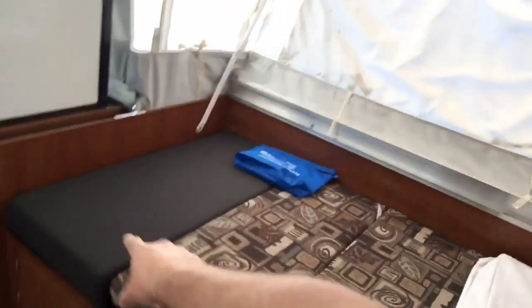We just opened this thing up. We got it basically brand new but it wasn't new. The grill has never even been used. It's got an indoor-outdoor shower, and we've also got the outdoor grill. And then this is where the table goes.